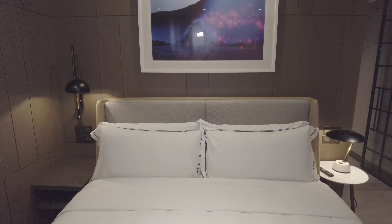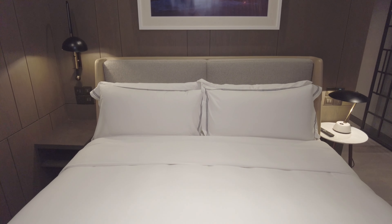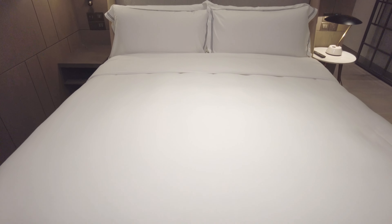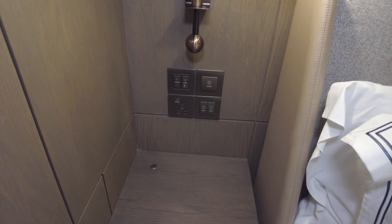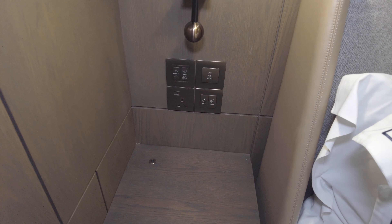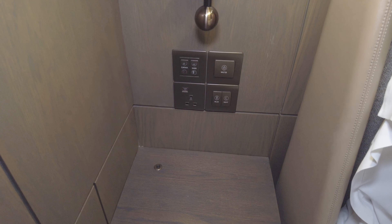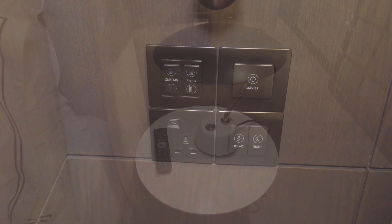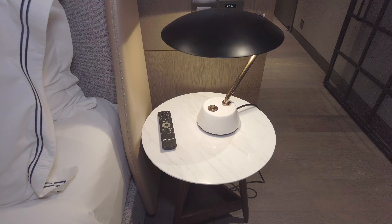If you are enjoying this tour and wish to see future hotel impressions and more, please consider liking the video and hitting the subscribe button. I post a new hotel impression every Sunday, and I've got a couple of very nice videos coming up, including what may be Hong Kong's best hotel.